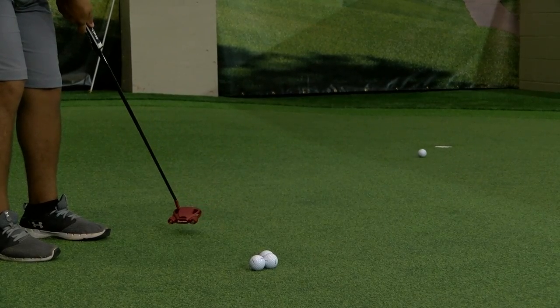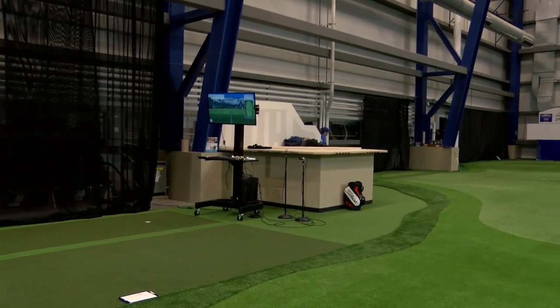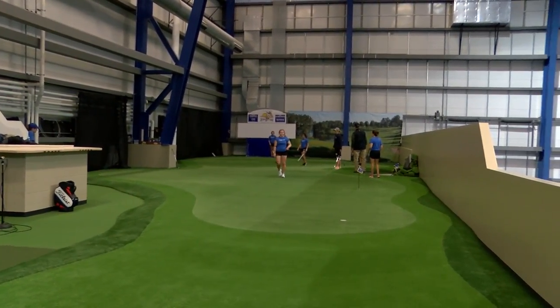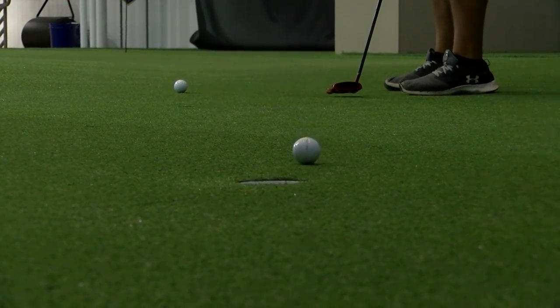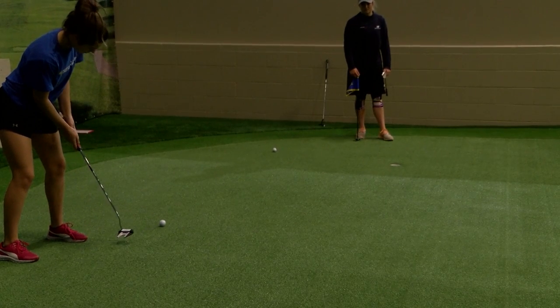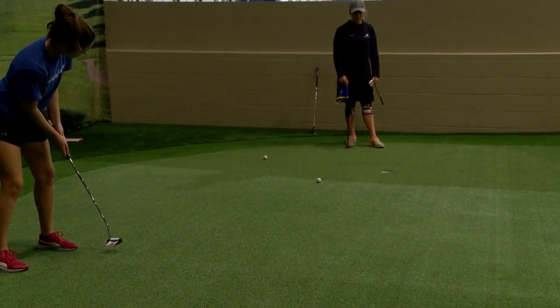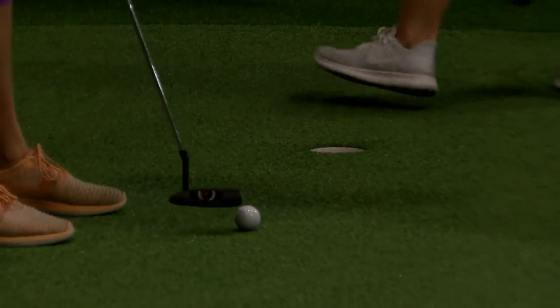It's 4,500 square feet and we've got all the bells and whistles and all the technology that you need to be a good golf program in the north. We wanted the green to have a lot of flat space so we could work on putting a lot, but we also wanted some slope to practice breaking putts, downhill and uphill putts. I think the architect did a really good job of blending them together.